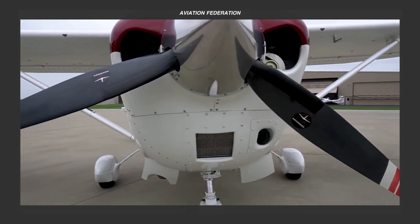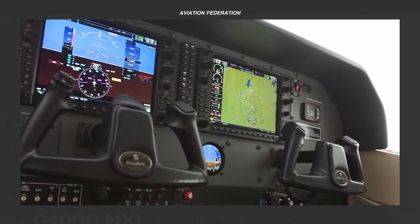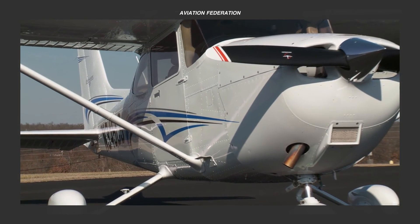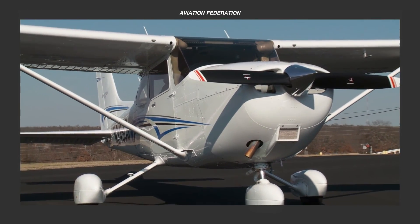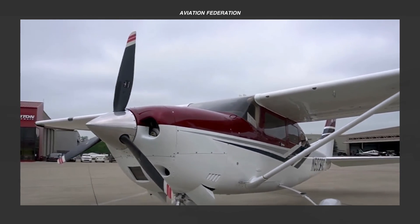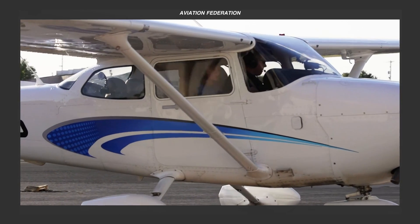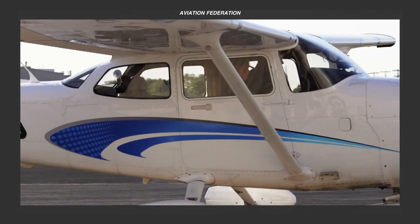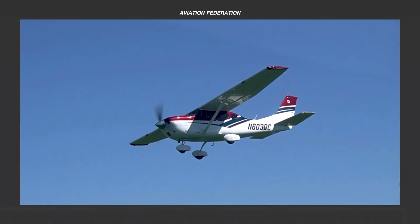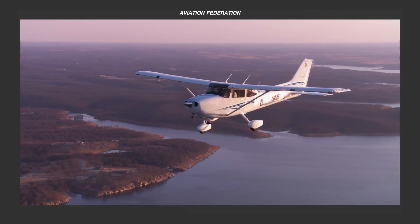Now that you've seen the latest lineup from Cessna, which technical specifications and features piqued your curiosity? Do you have a unique aviation story to share, or burning questions and insights about this lineup of single-engine piston planes? Whether you're a seasoned aviator or a passionate aviation enthusiast, we'd love to hear from you. Feel free to sound off in the comment section below. Let's connect, share, and most importantly, fly safe!